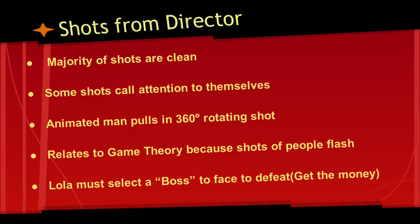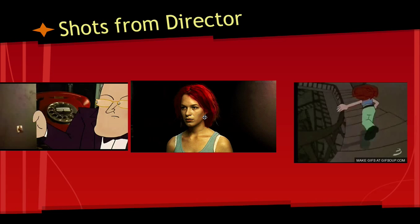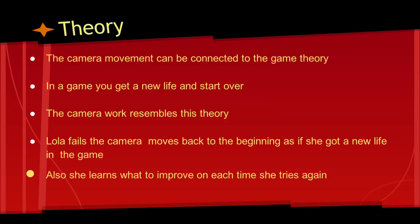Shots from the director: the majority of these shots are clean, and only a few of them call attention to themselves. In one section, an animated man pulls in a shot that turns into a 360-degree rotating shot around Lola. This relates to game theory because these shots flash and Lola must select a boss to face, defeat the game, and get the money. Here's some of the shots: this was the animated man pulling in the 360-degree truck, this is a 360-degree truck around Lola — it's very jerky — and here's an animated sequence for running down the stairs.